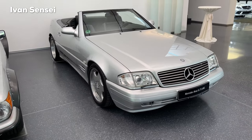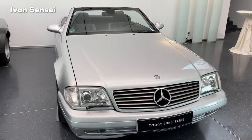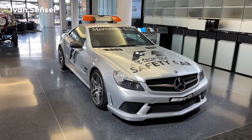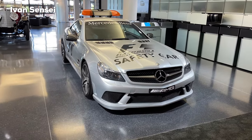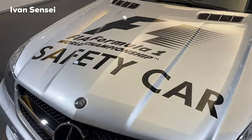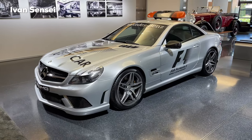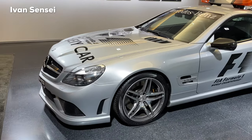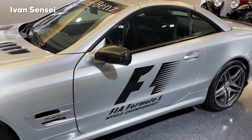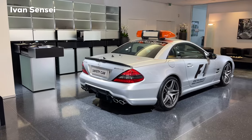And this is the SL 73 AMG from 1999, with a V12 engine, 7.3 liters, producing 525 horsepower, and a top speed of 307 kilometers per hour. And this is the SL 63 AMG safety car from 2008. Mercedes-Benz has been providing the safety cars for the Formula 1 World Championship races since 1996, and Bernd Maylander has been driving them since 2000. It has a 6.2-liter V8 engine producing 525 horsepower, and the top speed was limited to 250 kilometers per hour — or 155 miles per hour.